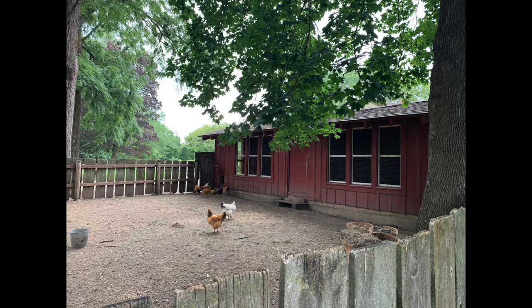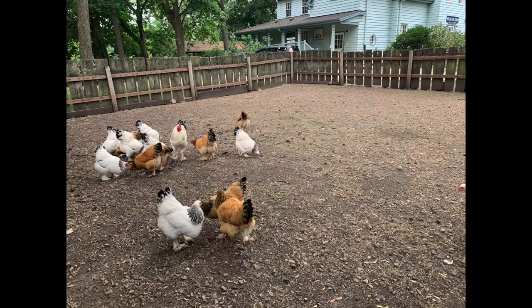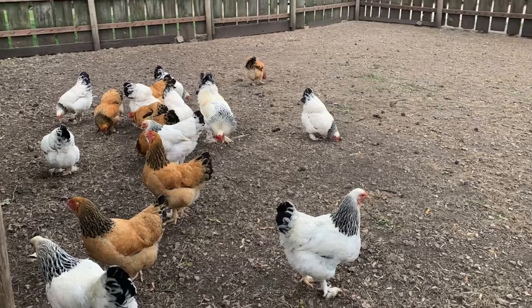I hope people come and visit and enjoy it. We're really hoping to get as many people educated as possible to protect the environment and care for the animals.